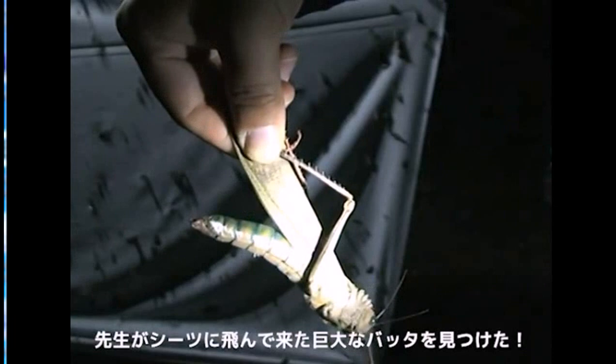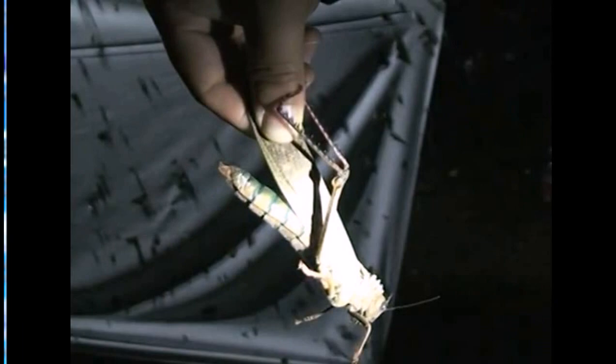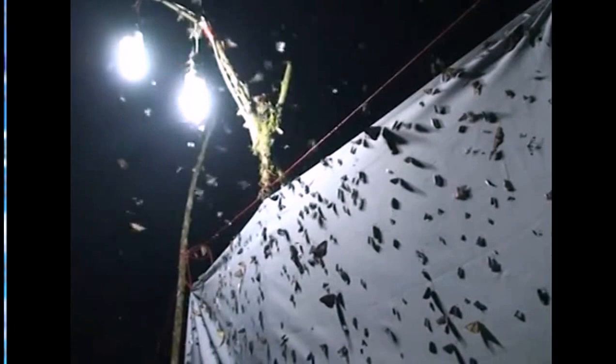This is a huge grasshopper! It came using its very big wings just to the light and was collected here on this white sheet. He is actually feeding on different plants, but at nighttime he was definitely attracted to the light.